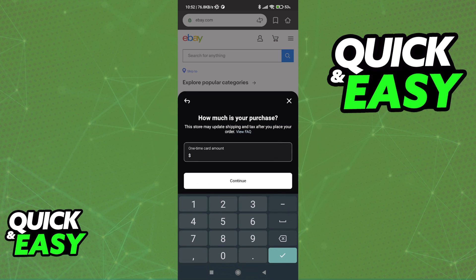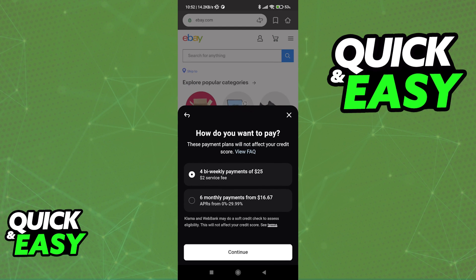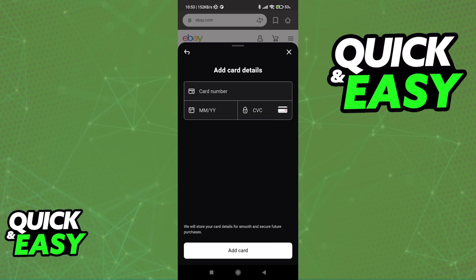When you select pay with Klarna, you have to input the amount that you want to spend and create a one-time use payment card that you can use on any website available inside of Klarna. You can choose the usual payment plans like I mentioned previously, and all you have to do is add your personal card details to finish paying out these installments.